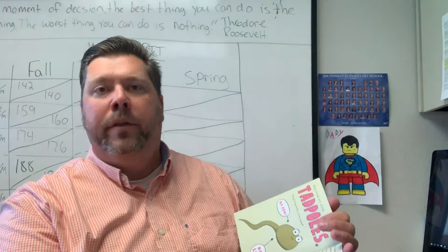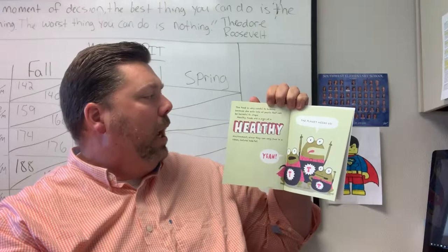12 years may be older than some of you watching this video. The toad is very useful to humans, because she eats lots of pests that can be harmful to crops. Healthy toads are a sign of a healthy environment, since they can only live in a clean, natural habitat.